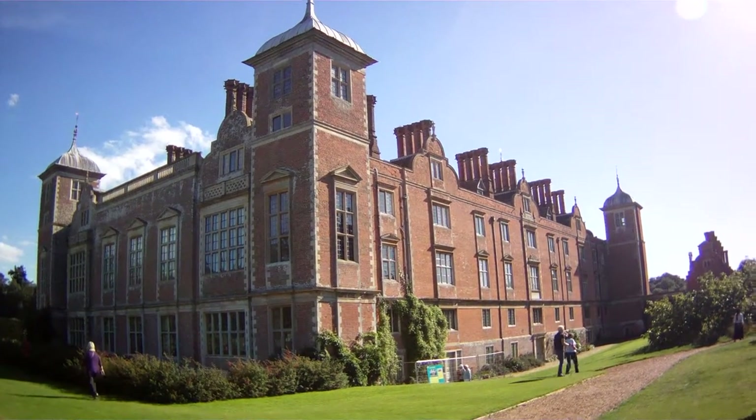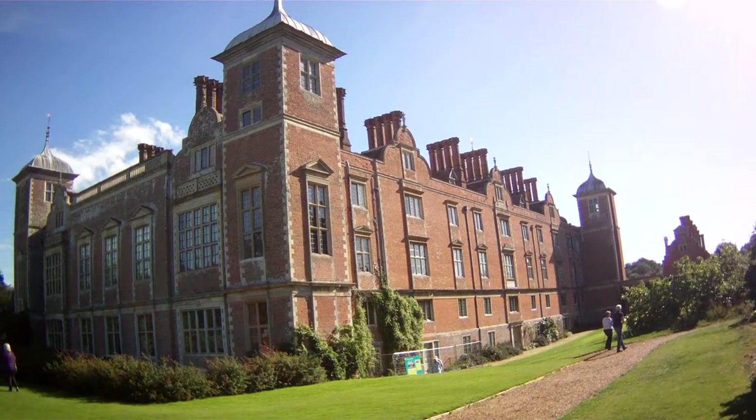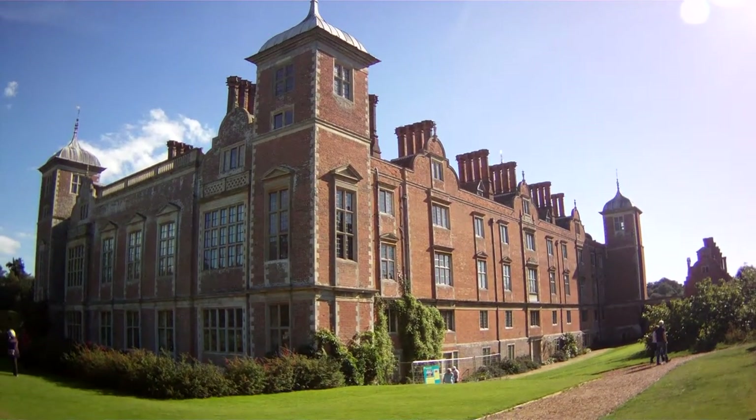This is Blickling from the other side and the rear of the building. It's very elaborate all round really — it's fantastic.